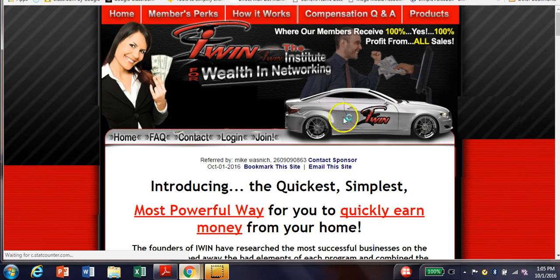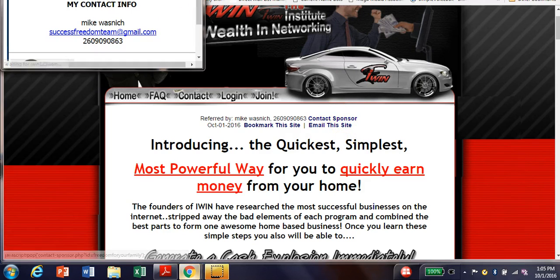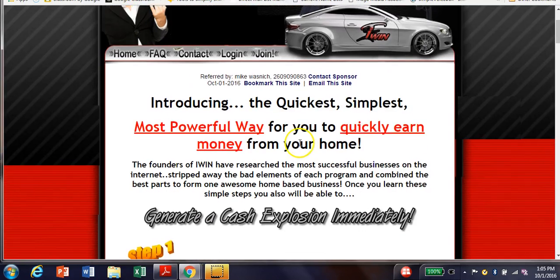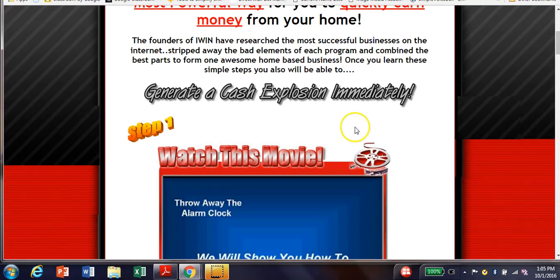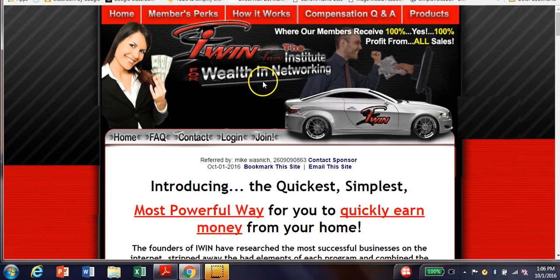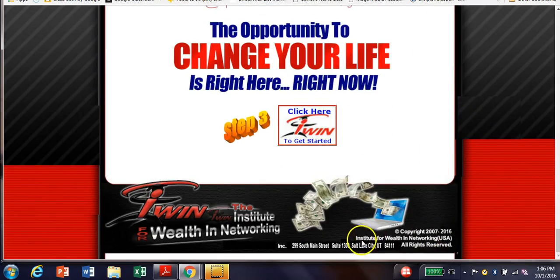Here's my name — it's Mike. You can click on here once you get to this page; it's got a picture of me and my wife, my name, email address, and phone number. I showed you how to mark payments in the back office and I showed you the products area. The name of the opportunity is iWIN — the Institute for Wealth and Networking. It's been around since 2007, nine years — it's a stable company with their address listed out of Salt Lake City, Utah.